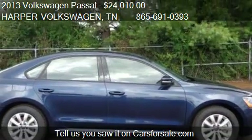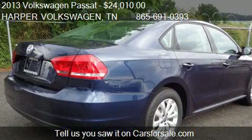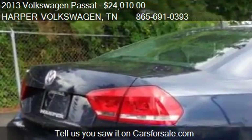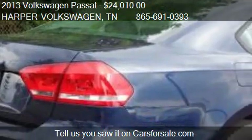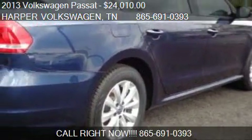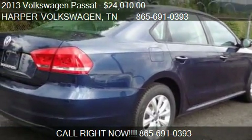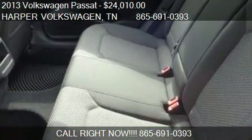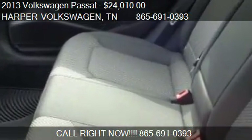Call us at 865-691-0393 or stop by our lot. Find us at 9901 Kingston Pike in Knoxville, Tennessee, on our website, or check us out on carsforsale.com.